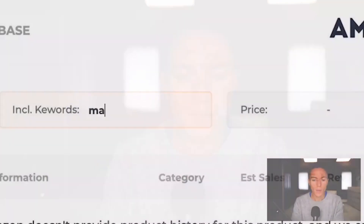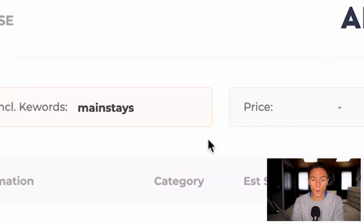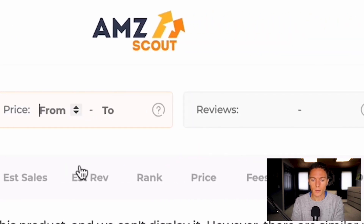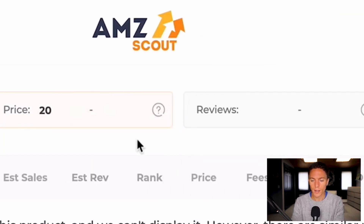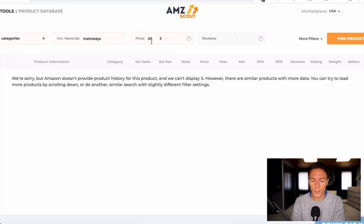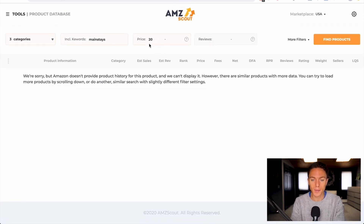I go to my supplier's website or the CSV file they sent me if it's a wholesale supplier, and see what brands they're selling, then plug one in here. It helps if it's a brand that only they sell. In this case I'm going to use Mainstays as a classic example, because that's a brand that only Walmart sells — so anything that comes up we know is probably being drop shipped from Walmart onto Amazon. I'm just going to do a $20 minimum price; that's not a hard rule, but since the software is doing the work for us we might as well find things over 20 bucks.